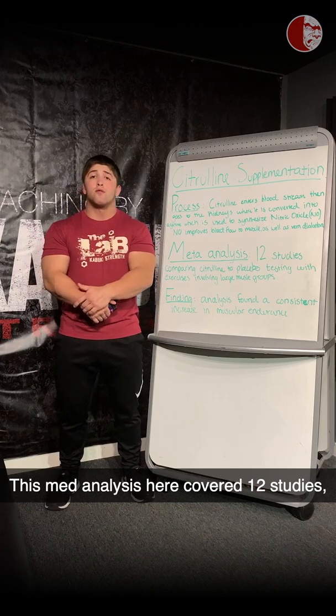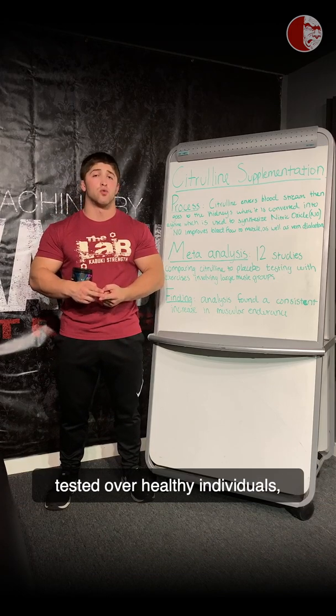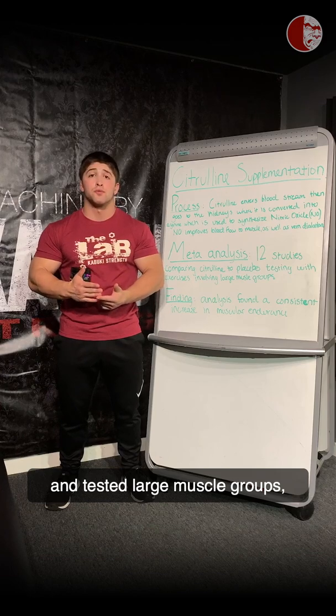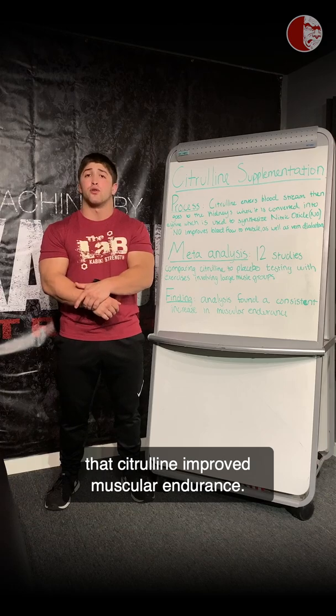This meta-analysis covered 12 studies, all of which were placebo-controlled, tested over healthy individuals, and tested large muscle groups. And all 12 found a very consistent finding that citrulline improved muscular endurance.